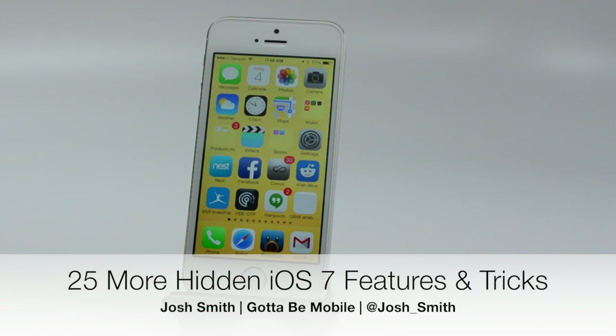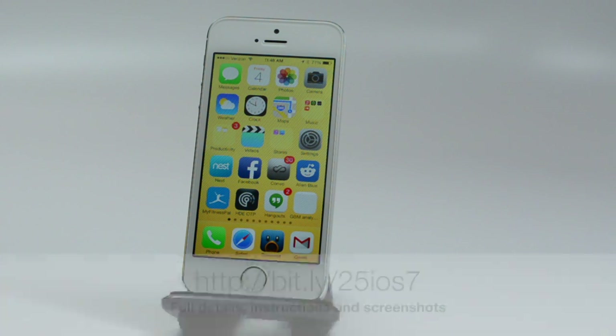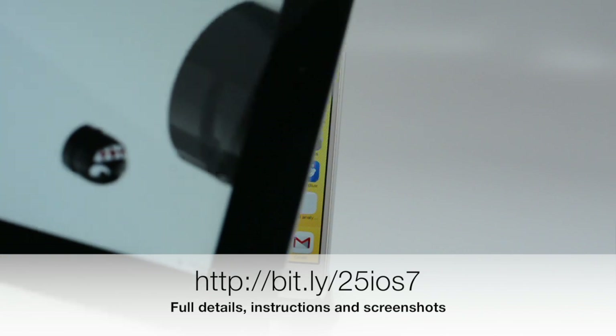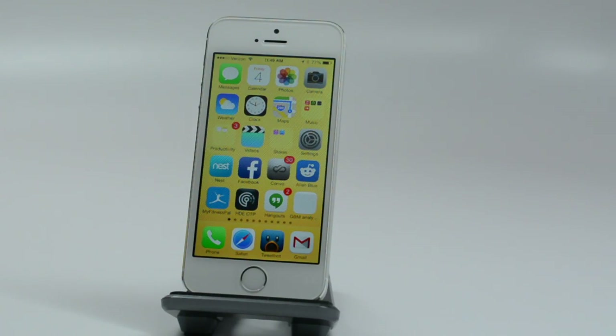Hey everyone, Josh Smith with Got2BeMobile.com. Today I'm going to show you 25 more hidden iOS 7 features. These work on the iPhone 5S, 5, 4S, 4, and on the iPad running iOS 7. Some of these will be specific to iPads, some will work on everything. Let's dive right in.